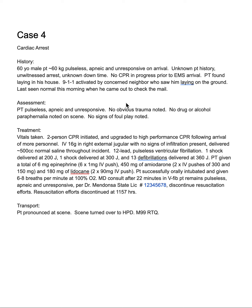Continuing chart review: this is a cardiac arrest case for a 60-year-old male, approximately 60 kilograms. The patient was pulseless, apneic, and unresponsive on arrival. Unknown patient history, unwitnessed arrest, unknown downtime — this is not good. No CPR in progress prior to EMS — even worse. Patient found laying in the house; 911 activated by a neighbor who saw him lying on the ground. Last seen normal this morning when he came out to check his mail, according to the neighbor. No family members were at the house.